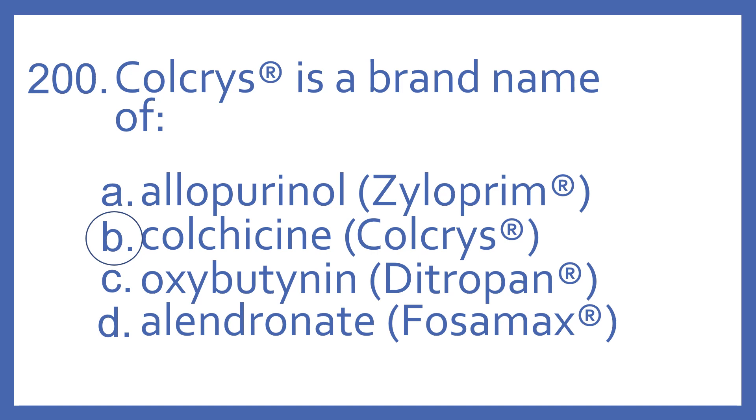Allopurinol is the generic name for Xyloprim, which is a xanthine oxidase inhibitor used for gout. Oxybutynin is the generic name for Ditropan, which is a medication for overactive bladder. And alendronate is the generic name for Fosamax, which is a bisphosphonate for osteoporosis.